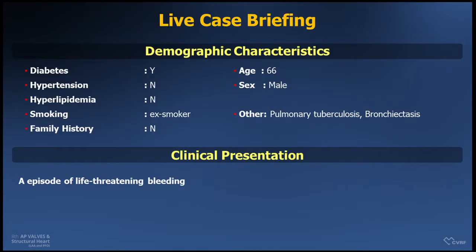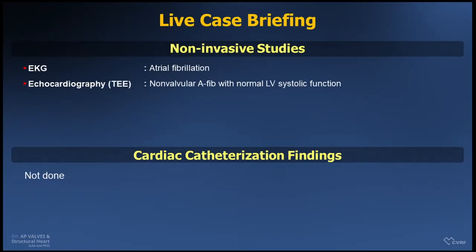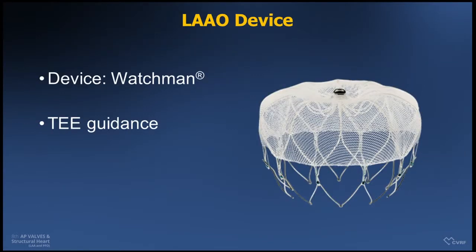His CHA2DS2-VASc score was 2 points and HAS-BLED score was 3 points. He also has comorbidities of diabetes and previous history of pulmonary tuberculosis and bronchiectasis. The EKG showed atrial fibrillation and echocardiography showed normal heart structure with normal systolic function. We will use the Watchman device under general anesthesia with TEE guidance, and Professor Lee will review the TEE findings.